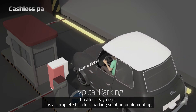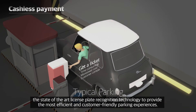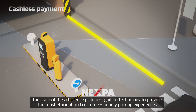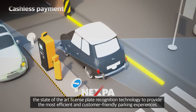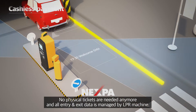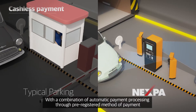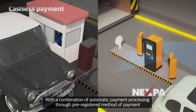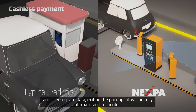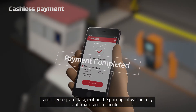Cashless payment. It is a complete ticketless parking solution implementing state-of-the-art license plate recognition technology to provide the most efficient and customer-friendly parking experience. No physical tickets are needed anymore and all entry and exit data is managed by the LPR machine. With a combination of automatic payment processing through a pre-registered method of payment and license plate data, exiting the parking lot will be fully automatic and frictionless.